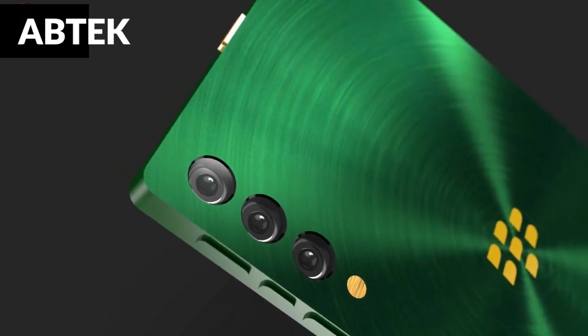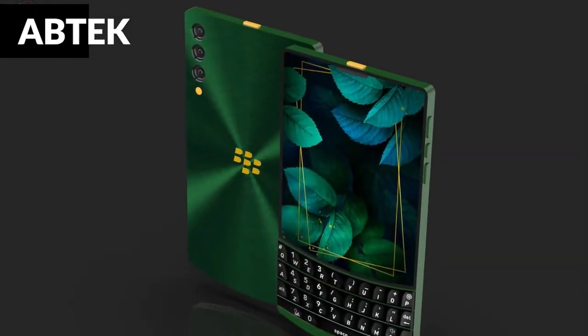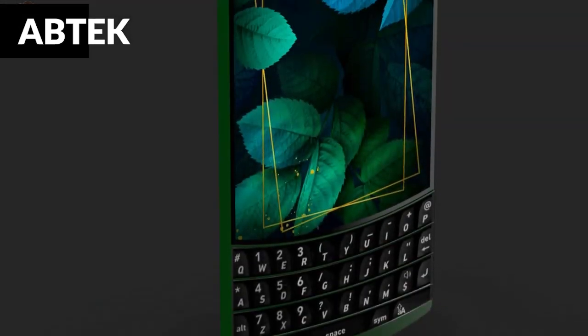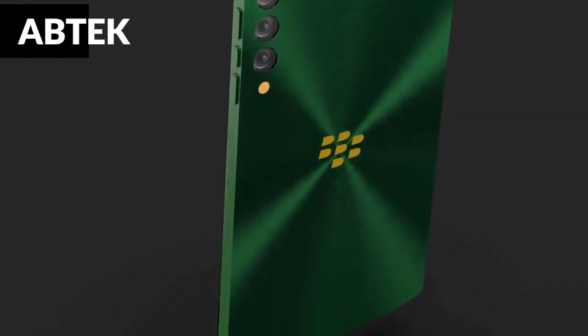The phone also contains a dual nano-SIM slot, allowing users to utilize two SIM cards simultaneously. The BlackBerry Classic 5G 2022 smartphone supports a variety of network technologies including GSM, 3G, HSPA+, LTE, and 5G.